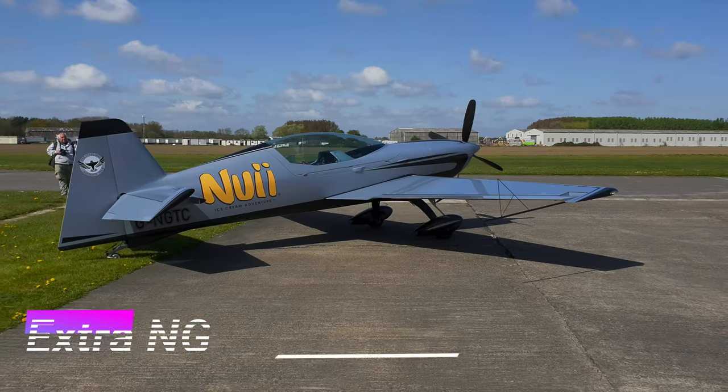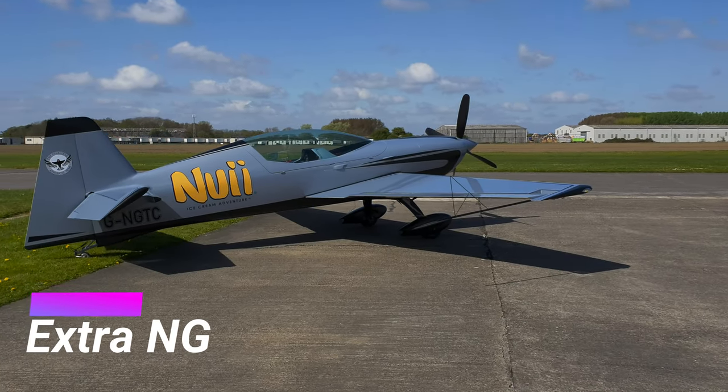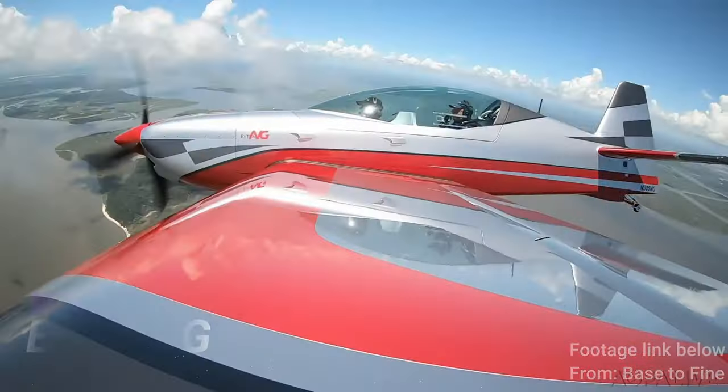Wow, look at this — the new Extra NG, which is a leap forward for Extra and their aerobatic high-performance aircraft.